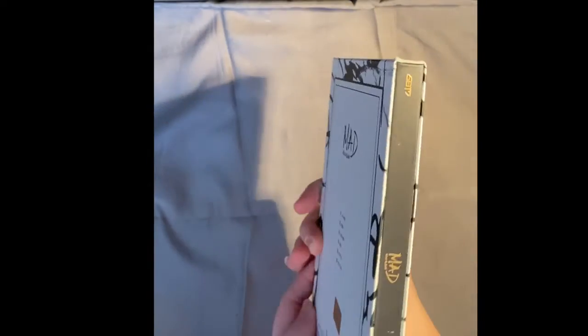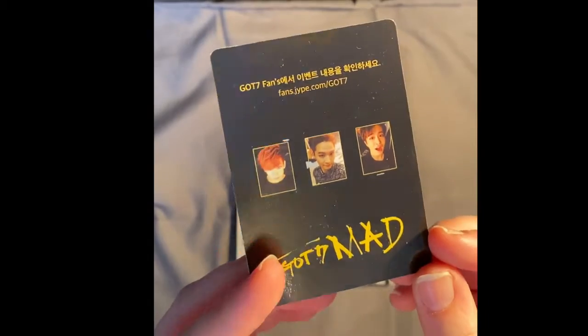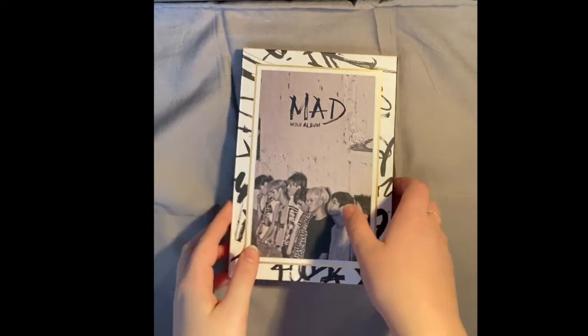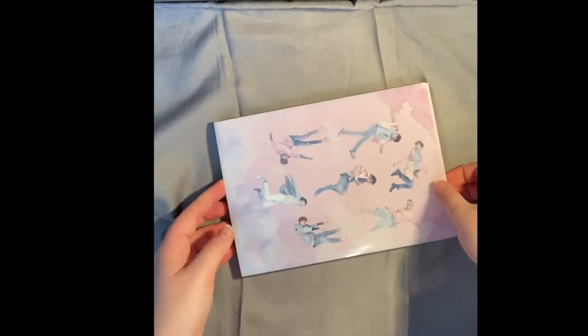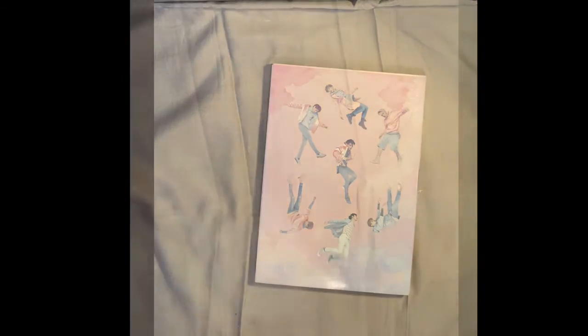For the photocard I got my first Mark card, which wasn't really a surprise because when I bought this on eBay I made sure I was going to get a Mark photocard. Moving on, we have Flight Log: Departure — it's really pretty with the blue and clouds, and I really love it. For the photocard I got Mark again because I picked that one too. I bought it at the same time as the other version.